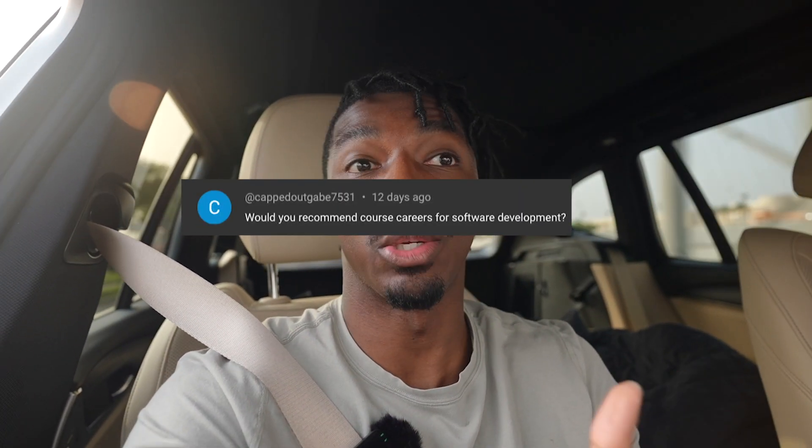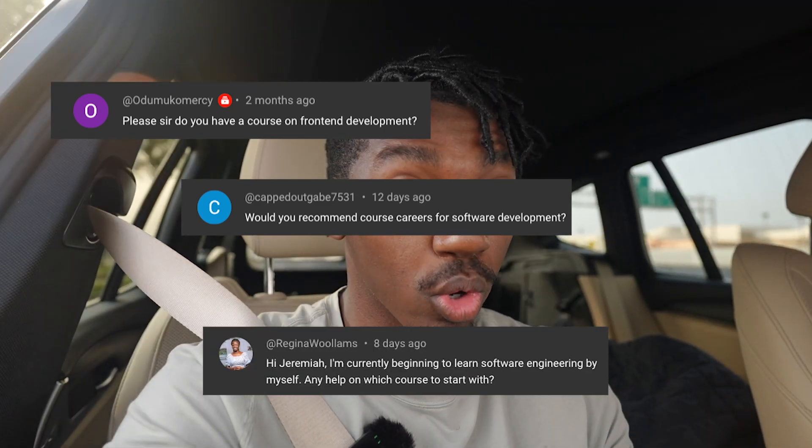So many of you in the comments have asked me which course should I take, do I have a course, can I build a course, where to go? So this is finally the weekend we're doing it. We're driving to Corpus Christi, which is a beach town in Texas, and I'm locking myself in an Airbnb until the reservation is over — it's only about a day or so.